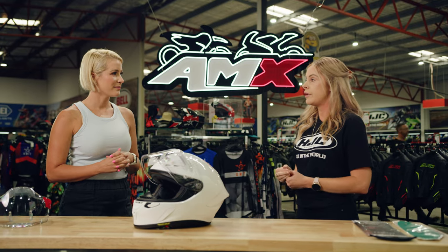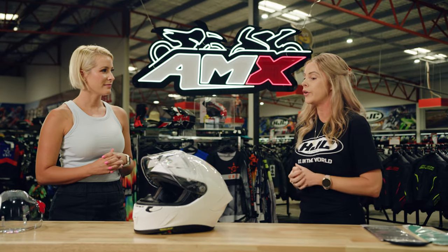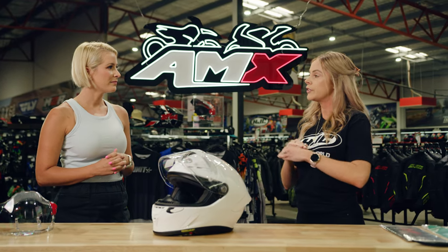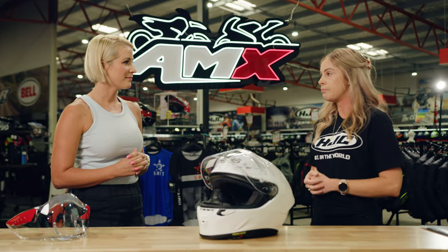The impact testing is really important. At the moment it's a linear test, but what FIM have introduced is oblique testing, because motorcycle crashes occur more on a rotational function, not linear. So this helmet is tested at really high speeds at all different angles of impact.